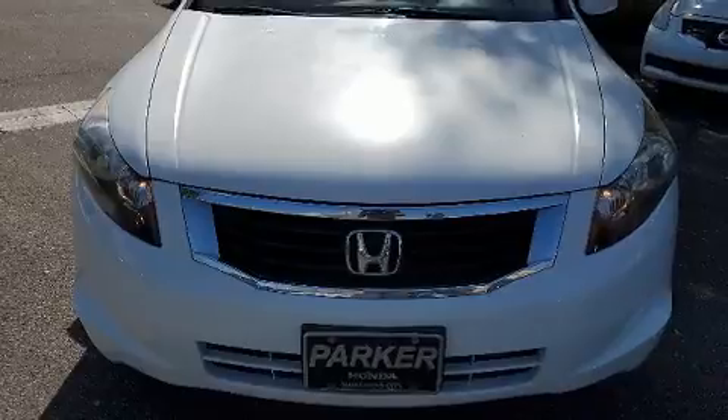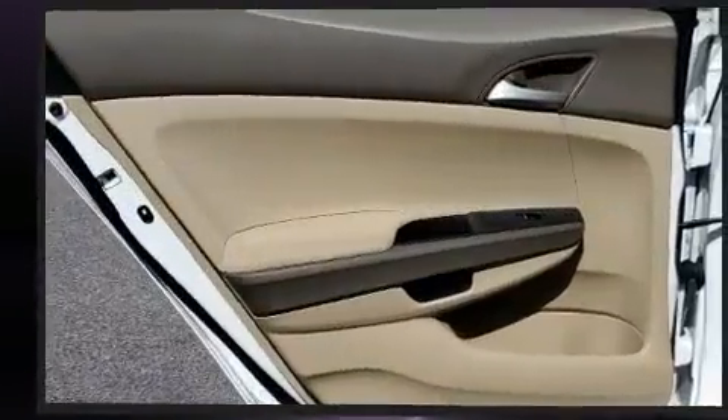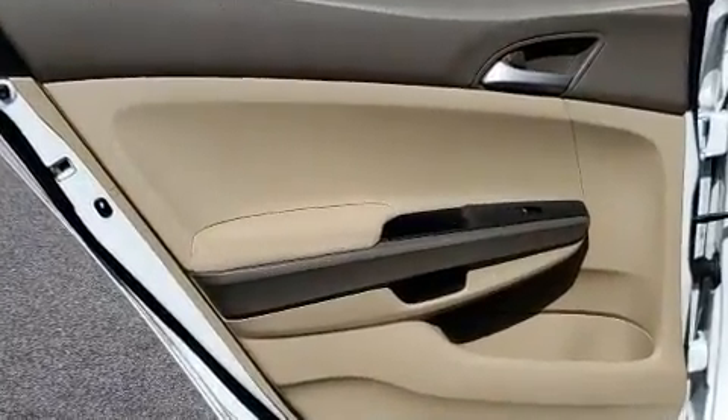Comfort and convenience were prioritized within, evidenced by amenities such as front bucket seats, remote keyless entry, and one-touch window functionality.